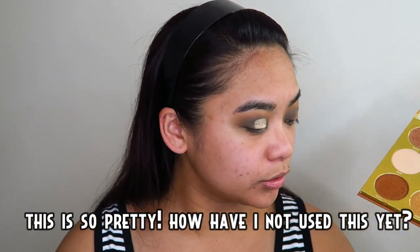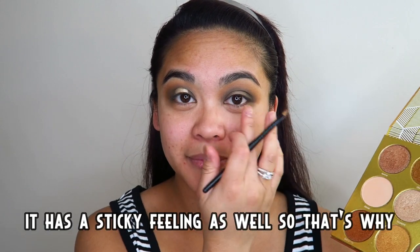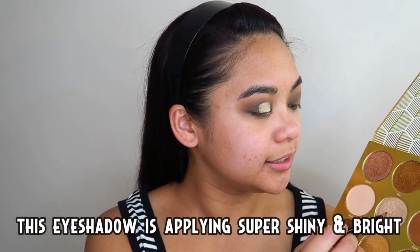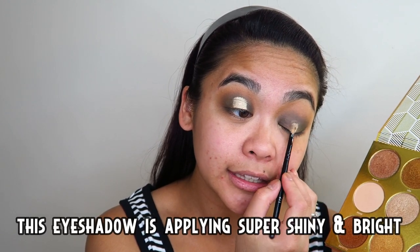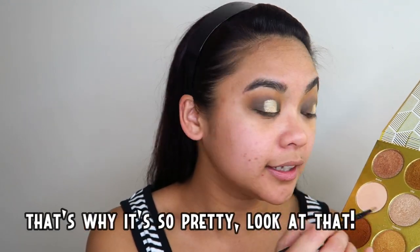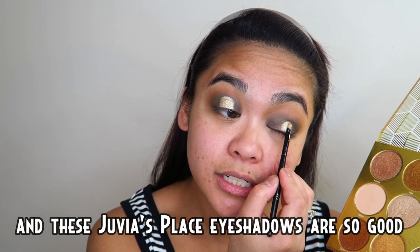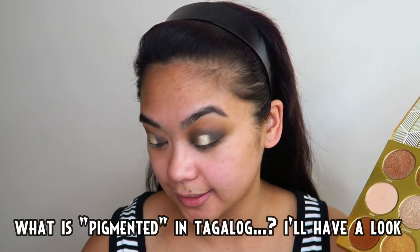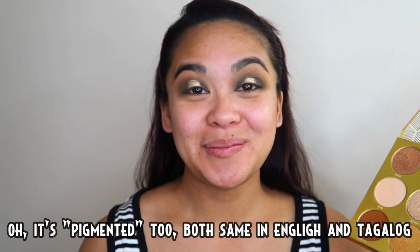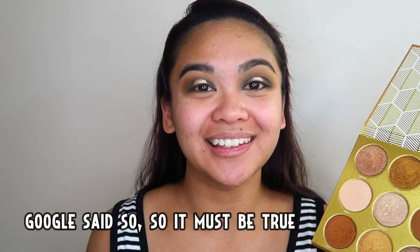Ang ganda nito! Bakit ko ba hindi pa to nagagamit? Ang ganda — may medyo malagkit na pakaramdam din siya, kaya nag-a-apply din tong eyeshadow na to na super super makintab at bright — kaya ang ganda! Tsaka maganda rin tong mga Juvia's Place na eyeshadows na to — super super pigmented din sila. Ano mang pigmented sa Tagalog? Tignan ko — pigmented din, pigmented sa English ay pigmented din sa Tagalog sabi ni Google, so siguro totoo naman.